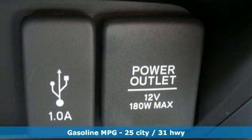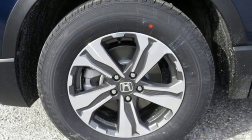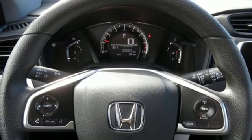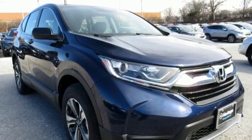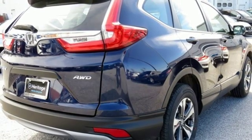Inline 4-cylinder engine, manual tilting steering column, streaming audio, manual telescoping steering column, wireless phone connectivity, active noise cancellation, active grille shutters, power windows, and external memory control.